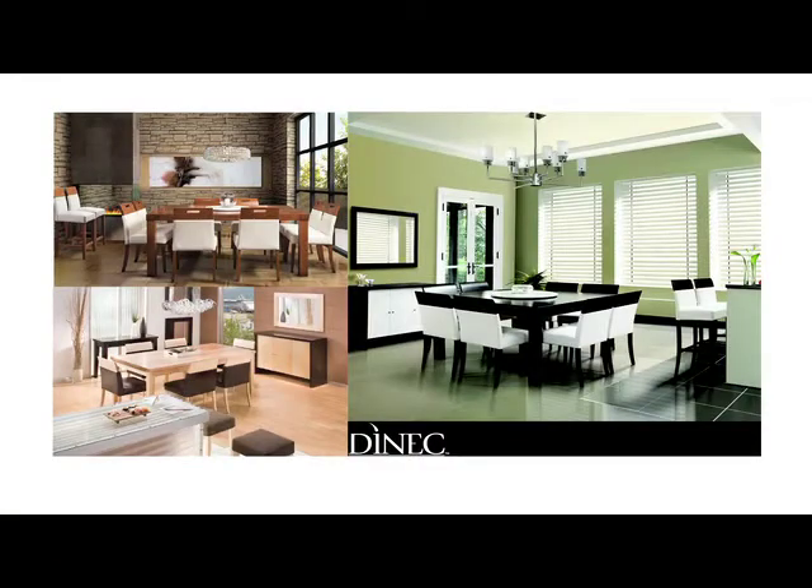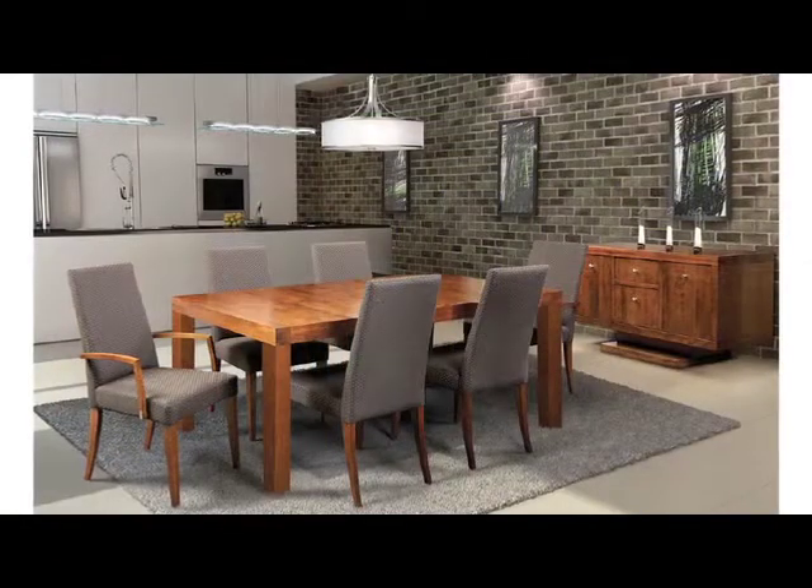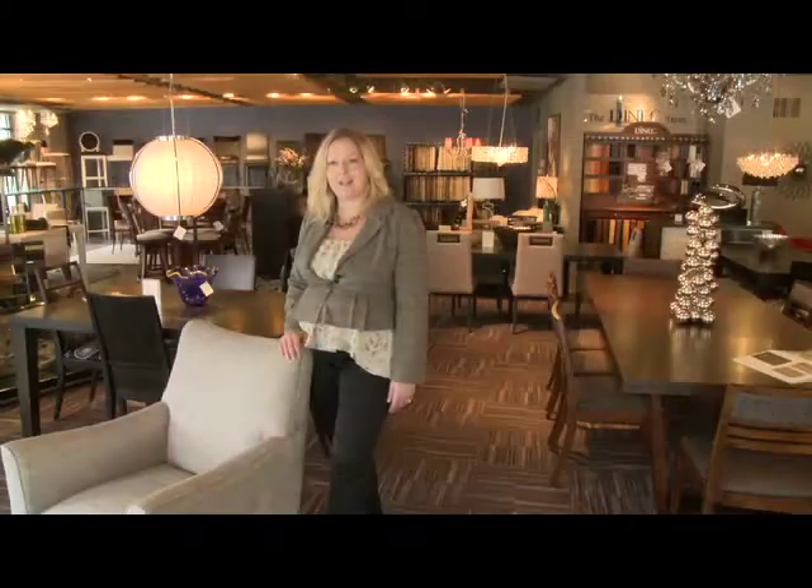Dynec was established in 1991 by a Quebec family and we specialize in quality premium Canadian made wood furniture, and we've been manufacturing product for your lifestyle ever since.